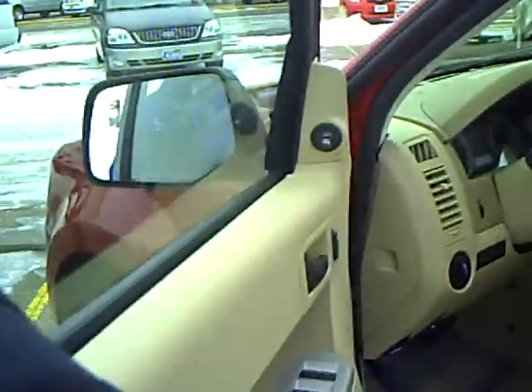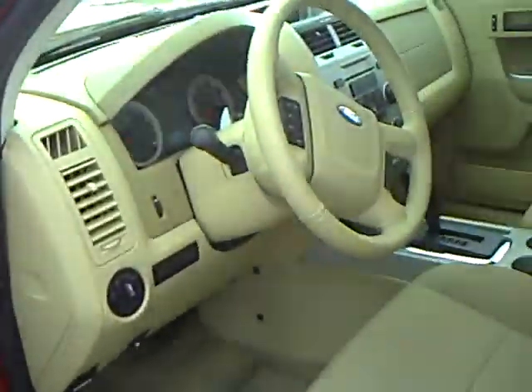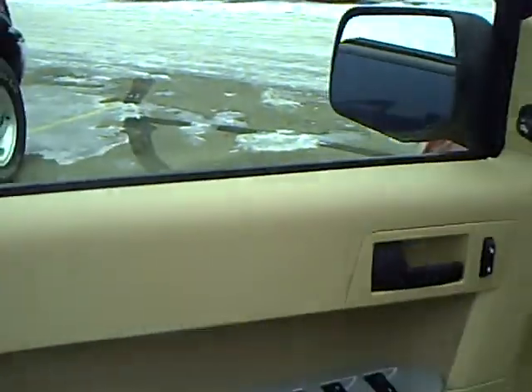It has a keyless entry keypad which allows you to get into the vehicle without your keys — you can lock your keys in, that type of thing, but it doesn't keep you locked out because you can use the keypad.